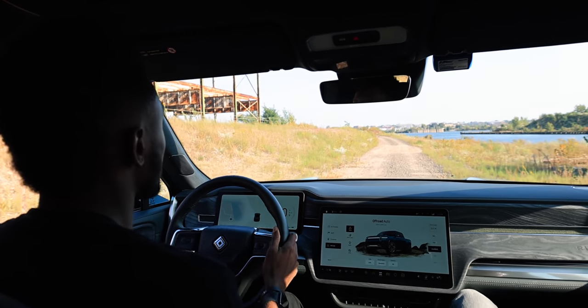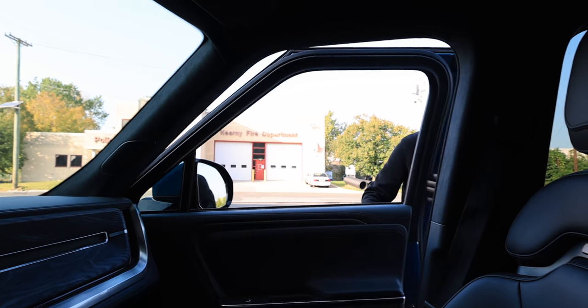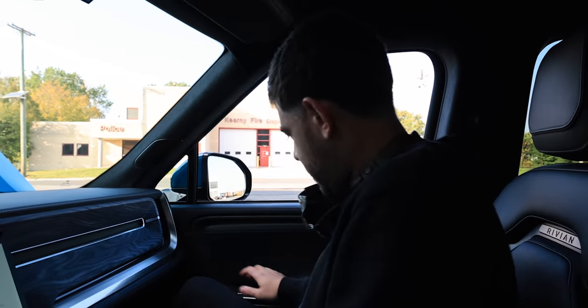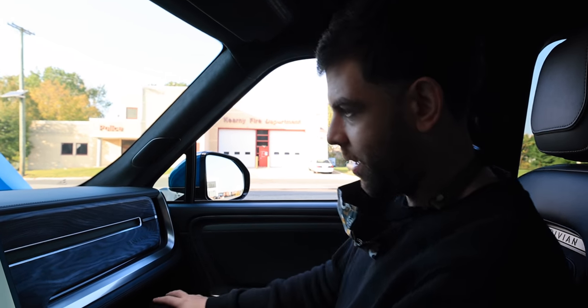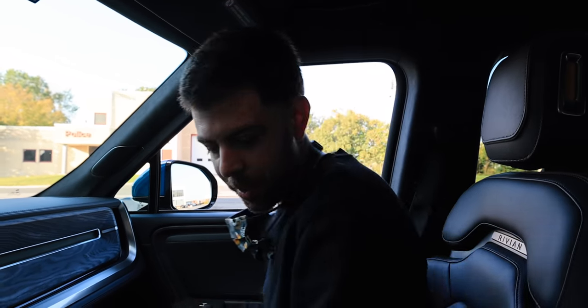I want to get your initial impressions of the interior. It feels high off the ground — it's pretty solid. It's a small truck but it's still a truck, so you're still kind of up there. I've been watching a ton of videos on the R1T and all of them called it a very small truck, but compared to an F-150 or F-350, this is still a big vehicle.